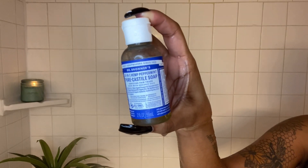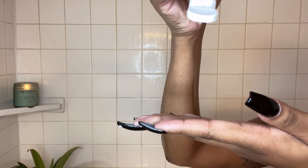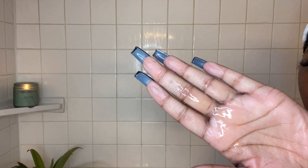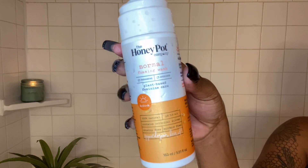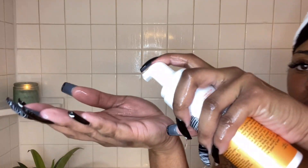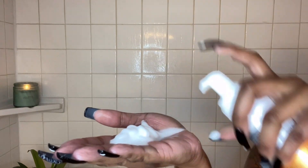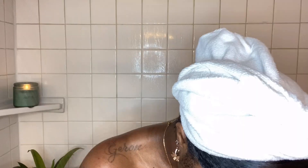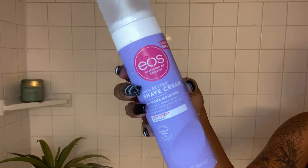Next I go in with the Pure Castile Soap in peppermint — I only use this in my back door area, I just like for it to be very minty fresh. After that I go in with my Honey Pot, it's like a yoni wash and it's vegan and Black-owned. I love it — it makes me feel very fresh and clean, and I use that for my homegirl.